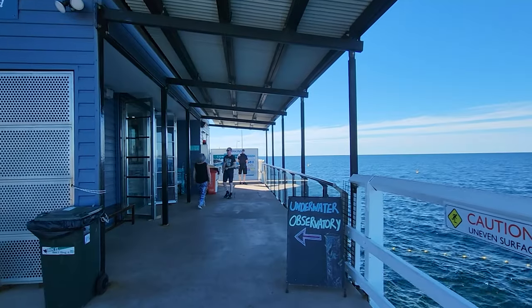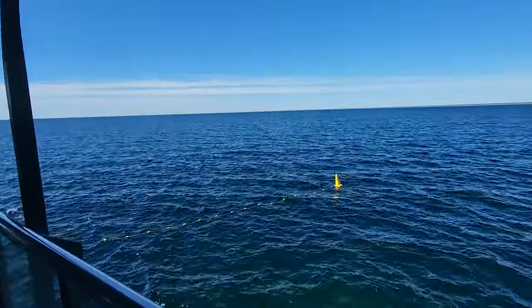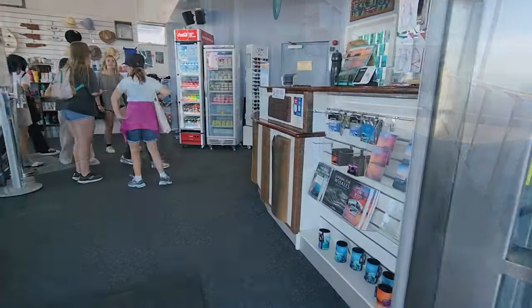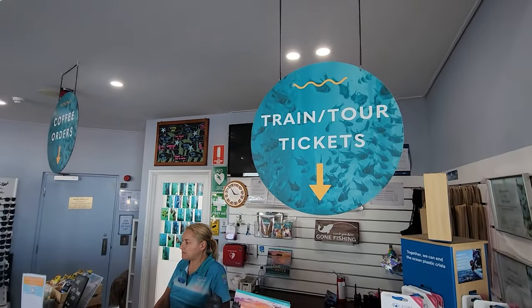Hi guys, this video is in continuation to the video of Busselton Jetty, which is the longest timber pile jetty in the southern hemisphere. If you have not seen that video, I'll be giving the link in the description. Please do watch that video.